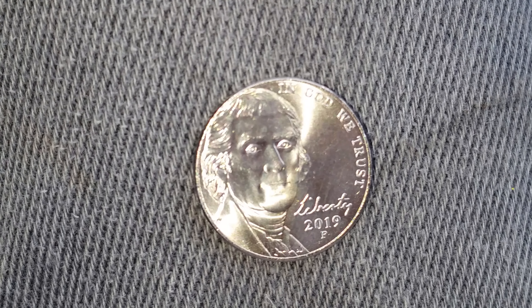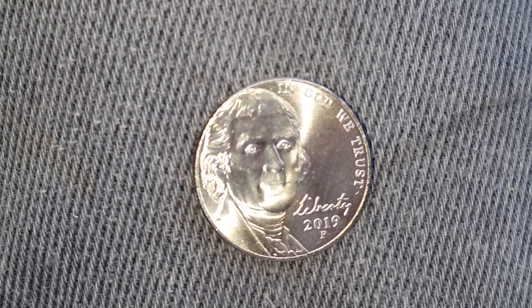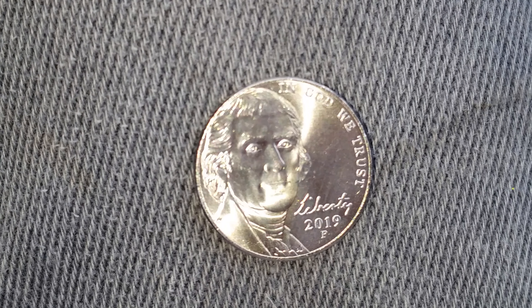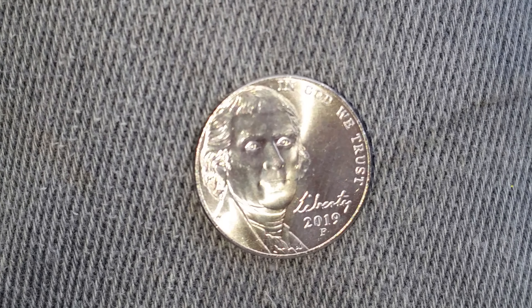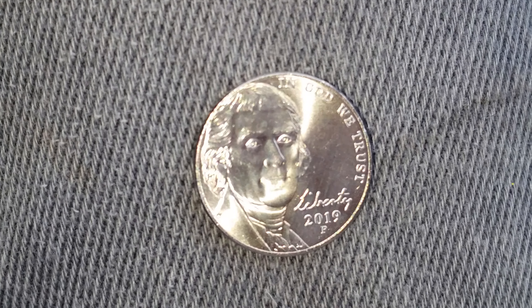The numismatic value is also 5 cents for one found in average circulated condition, but can be worth as much as 26 cents for one found in uncirculated mint state 60 condition. It can be worth as much as 52 cents for one found in brilliant uncirculated mint state 65 condition, and that is at the time of this filming, which is July of 2019.